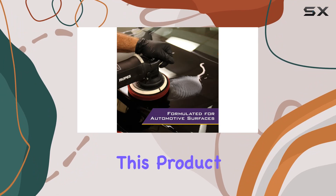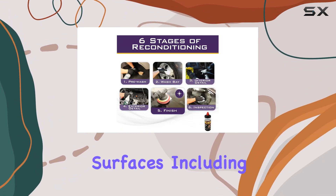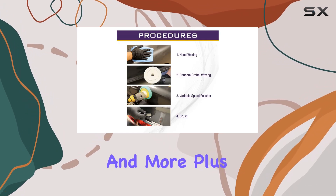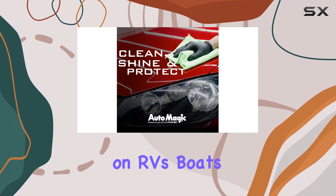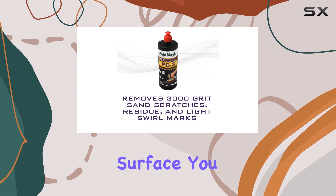One of the standout features of this product is its versatility. It can be safely applied to a wide range of surfaces, including single-stage paint, lacquer, clear coats, and more. Plus, its VOC-compliant formula means you can use it with confidence on RVs, boats, motorcycles, bikes, and any other painted surface you can think of.